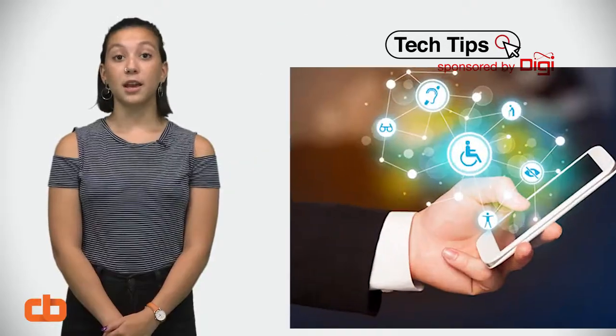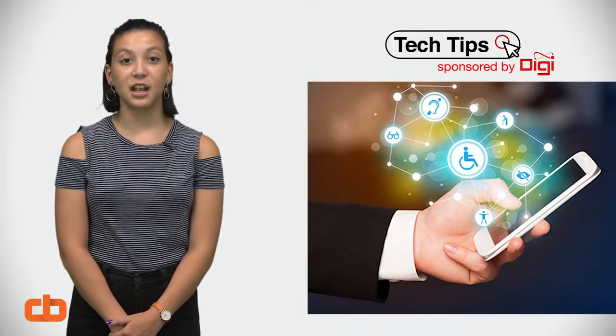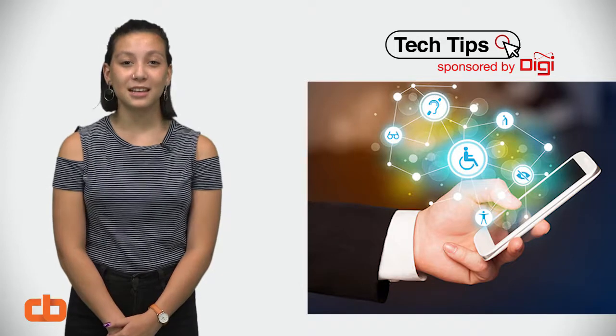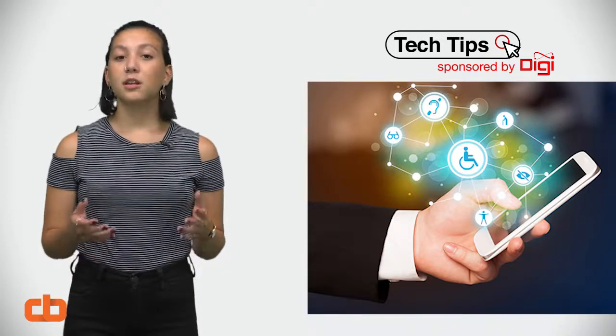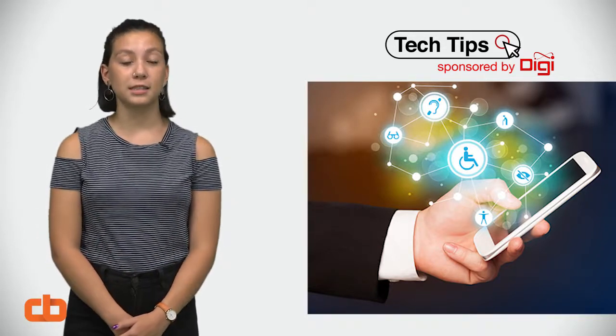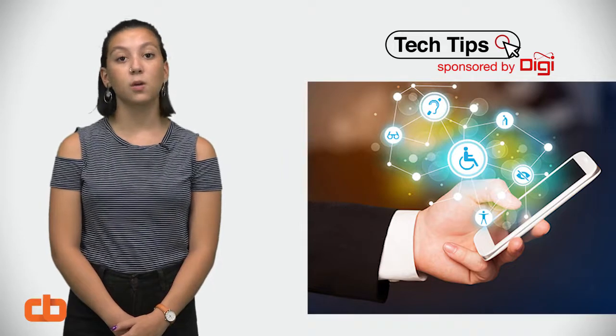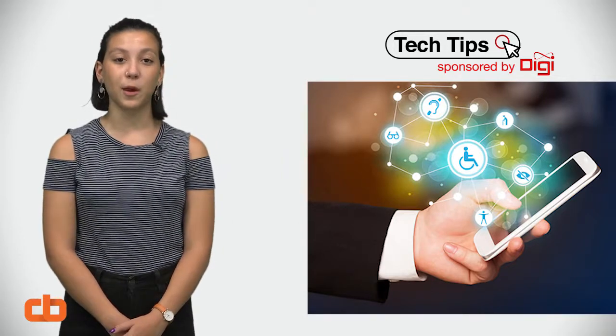Next up, one of my personal favorite things about technology is how much more easily accessible it makes everything. In this world, not everyone has the same abilities, but whether you or your loved one has a visibility, mobility, or hearing impairment, your phone has great features that can help you out.